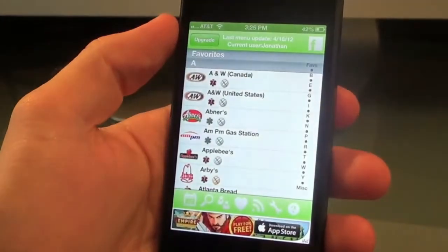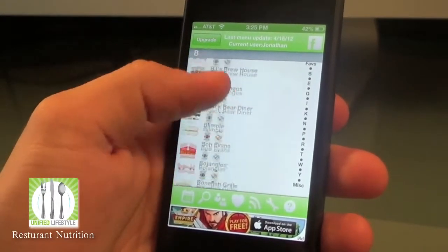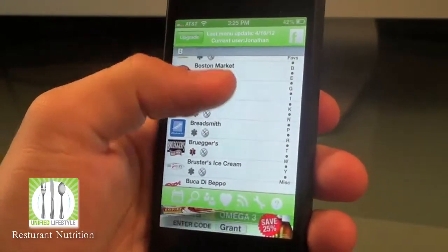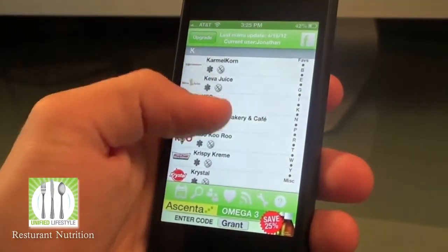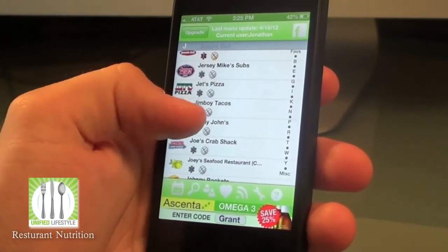Okay, this first app on our review is called Restaurant Nutrition. Basically this app allows you to get accurate nutrition to track calories, carbs, proteins, fats, and more. It's loaded with over 250 restaurants and over 60,000 food items.